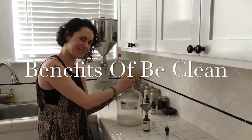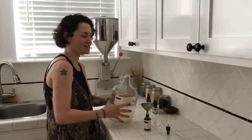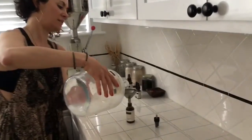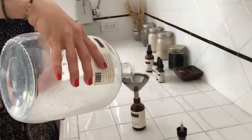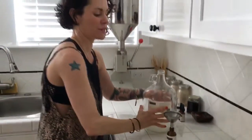Time to restock the facial room today and we are starting with Be Clean Detoxifying Toner. I love to refill the bottles if they're still in good use, and this is perfect for the season.